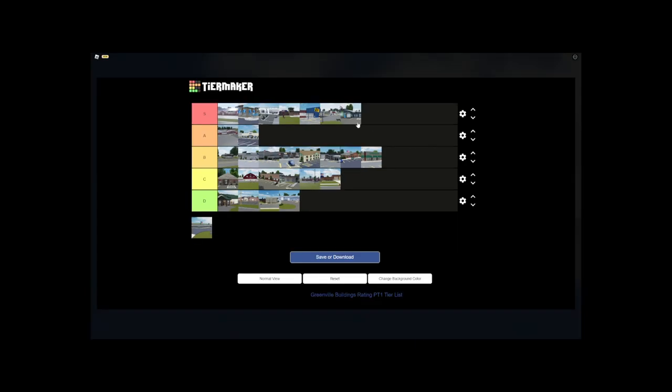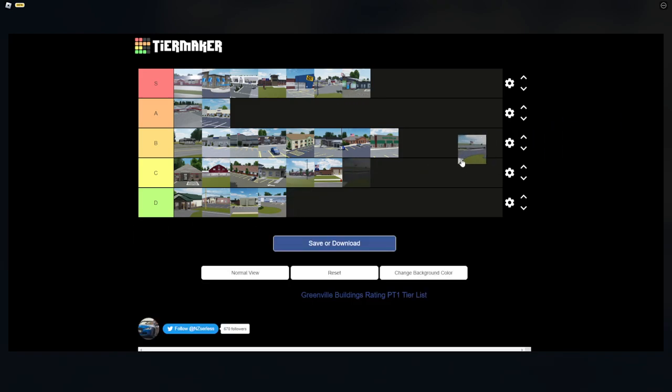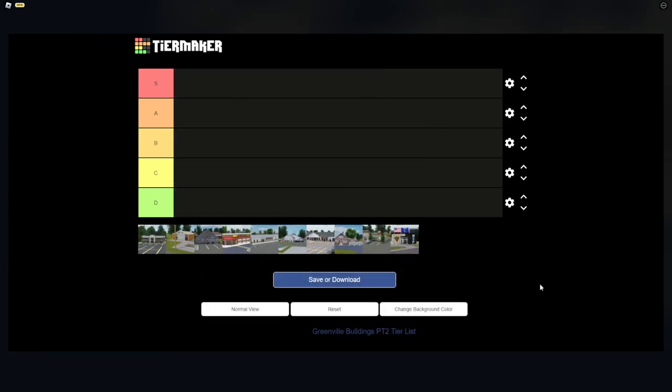The Outgaming County Sheriff's Office is alright in Greenville, but it kind of looks like a block. I don't necessarily love this building, but it's nice if you're a sheriff in Greenville, so I'm putting it in B tier.